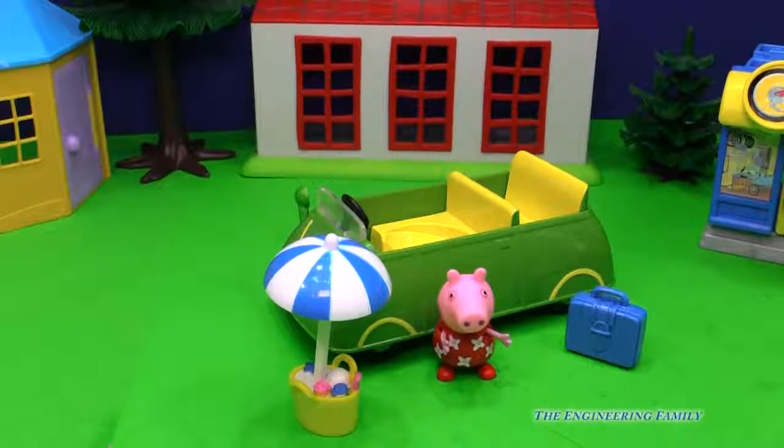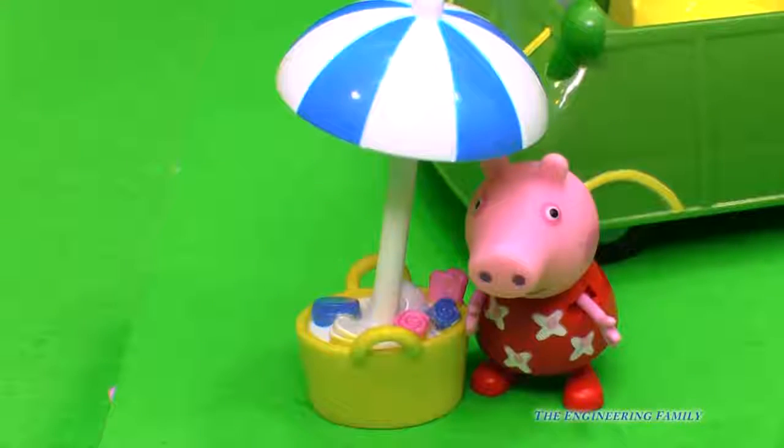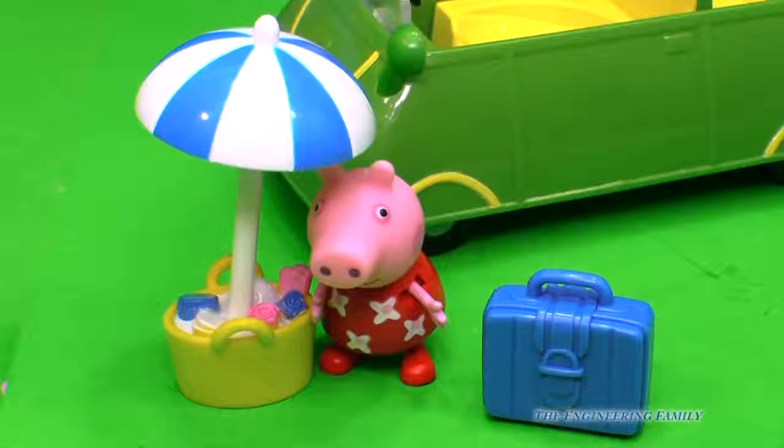Here's Peppa and her car. What all does it come with? It comes with this beach umbrella and a tub full of yummy things. I wanna go to the beach with Peppa! And it also has a suitcase — look at that suitcase, it's blue. You know blue's my favorite color.